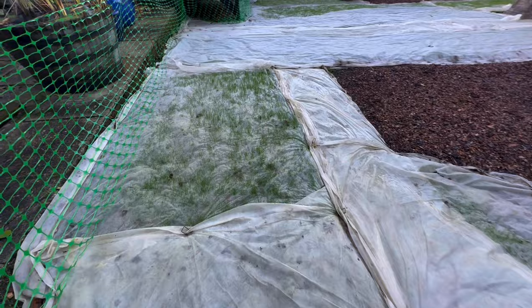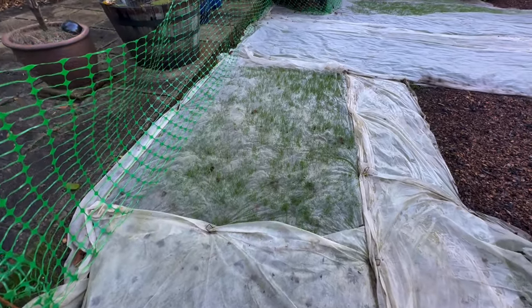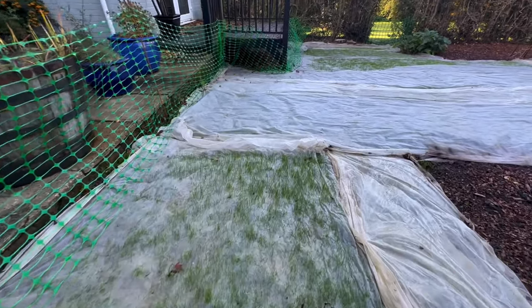As you can see, the grass is coming through. It's been left too long but there was just no chance we could get out here really.